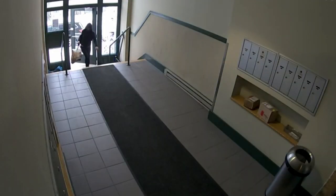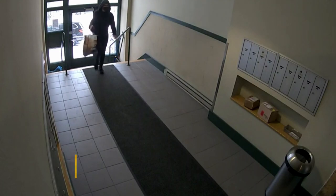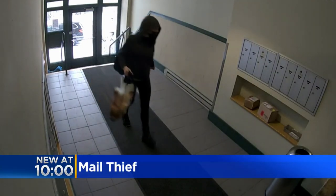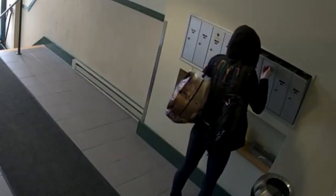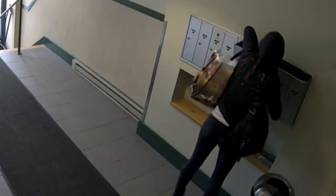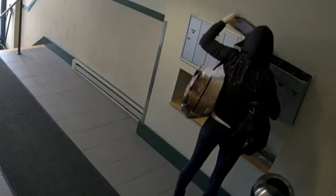This woman walks into this Bucktown building as if she belongs. The only problem, she has no business inside. It looks like she had done this many times before. The woman pulls out a master postal key and starts stealing mail from boxes and packages too.